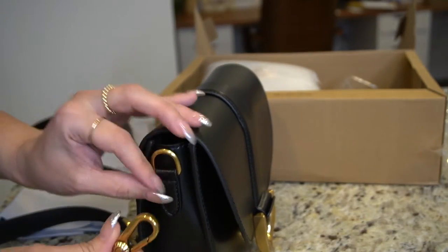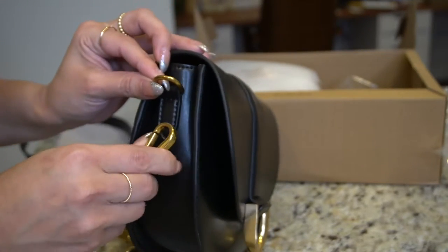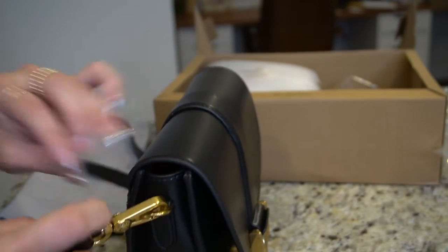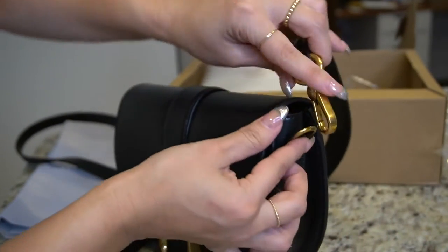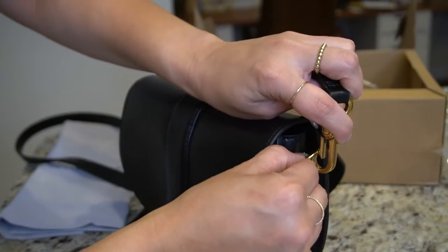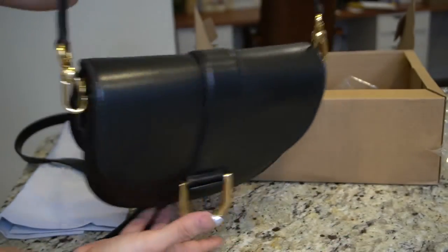The bag also came with two different length straps. This one is if you want to carry the bag on your shoulder, and it also came with a longer strap if you want to do a crossbody, which is what I always do. I always wear my bags crossbody just so I can have my hands free.